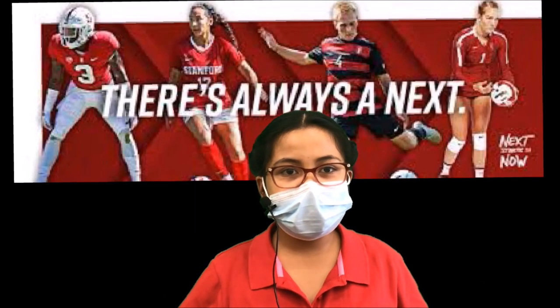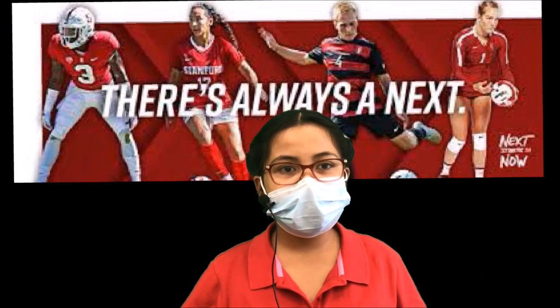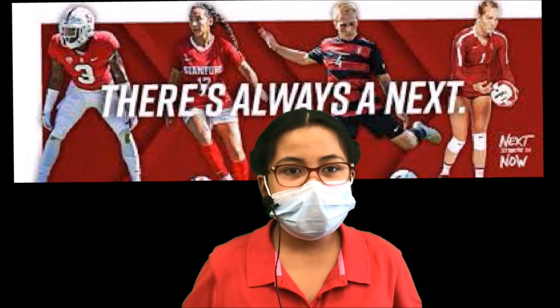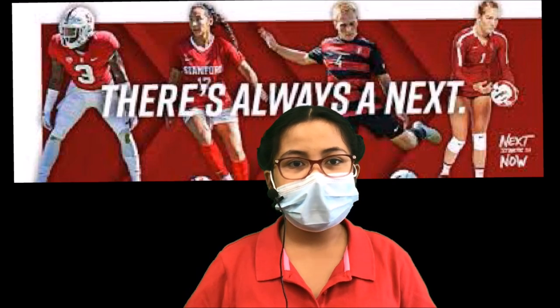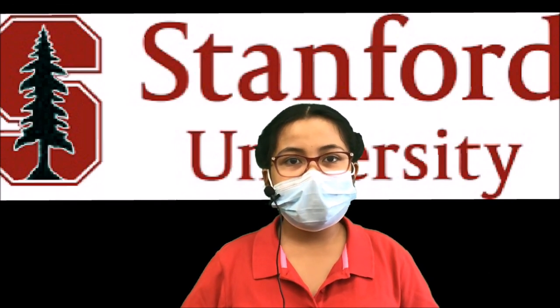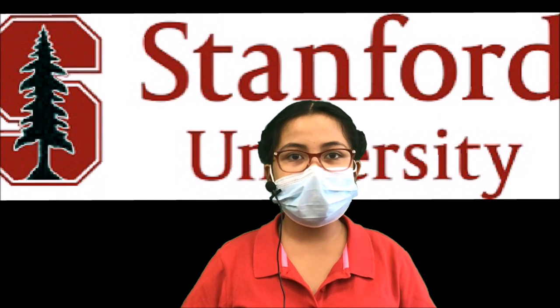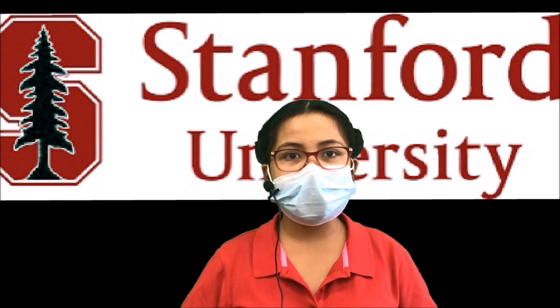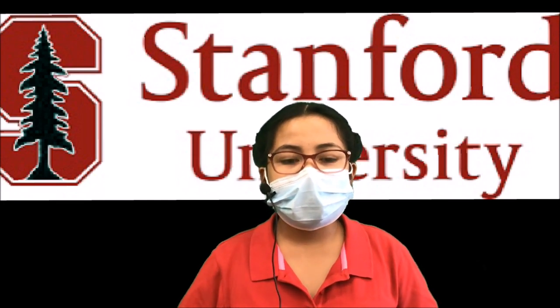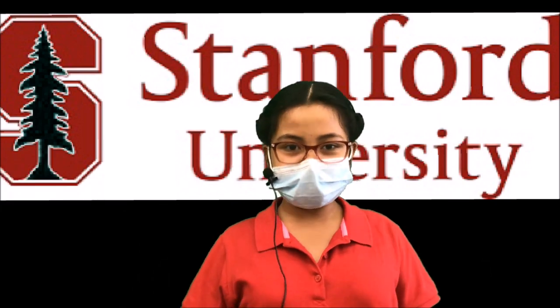Stanford has 33 varsity sports teams. It offers students participation in a wide range of sports, including hockey, volleyball, lightweight rowing, synchronized swimming, fencing, and much more. Stanford participates at the NCAA Division I level. Its mascot is the Stanford Tree. That's it for the College of the Week. Here's Julian with the Joke of the Week — take it away, Julian.